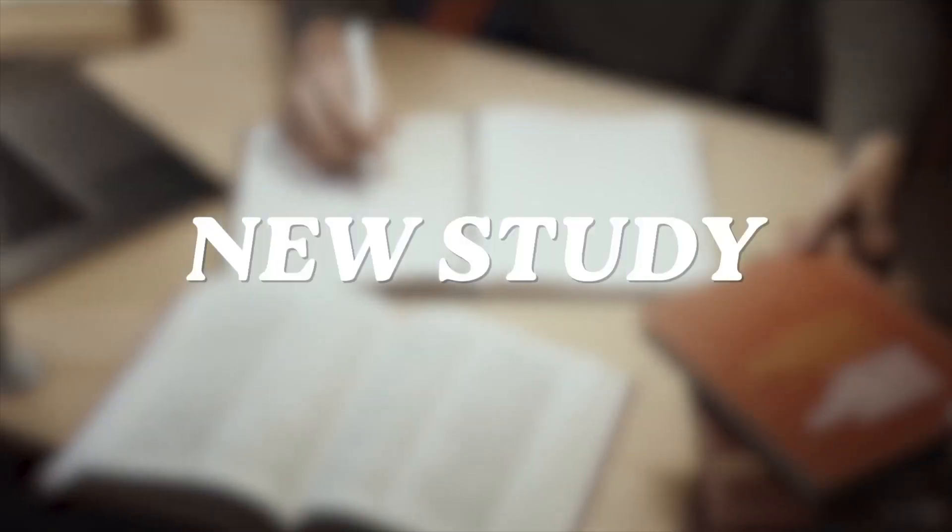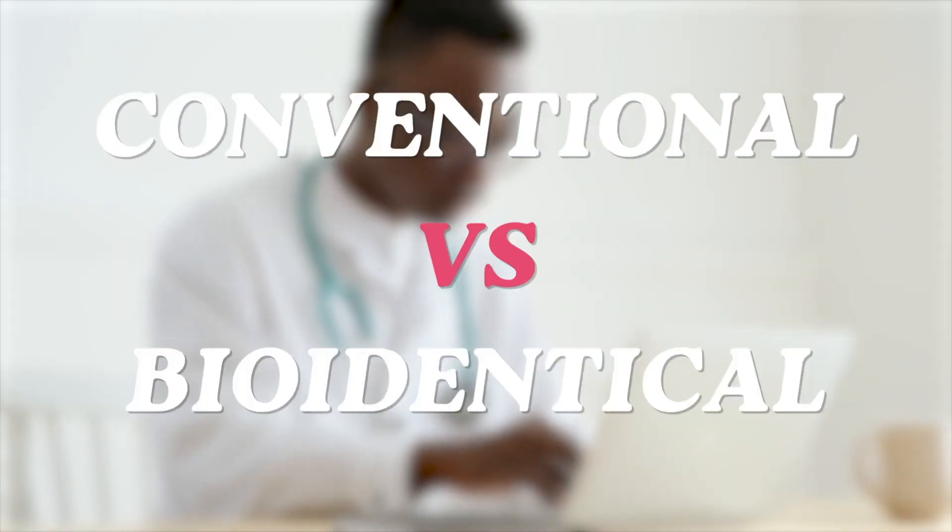Hormone replacement therapy is so confusing, right? So many of you have questions about it. You're not sure what the right form is. There's a new study every single day. It's enough to make your head spin, and I get it, but I want to help you for just a few minutes understand a little bit about the world of hormone replacement therapy — conventional therapy versus bioidentical, what the differences are, and all the different ways you can take them.